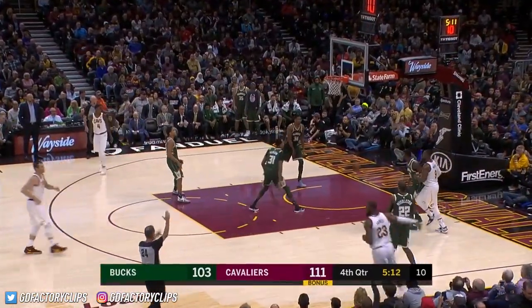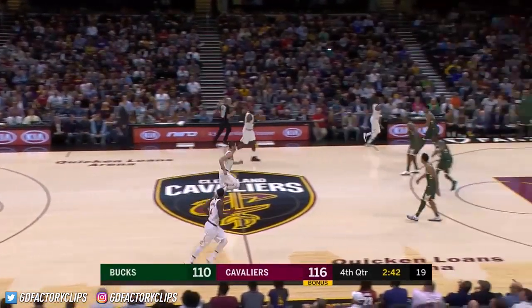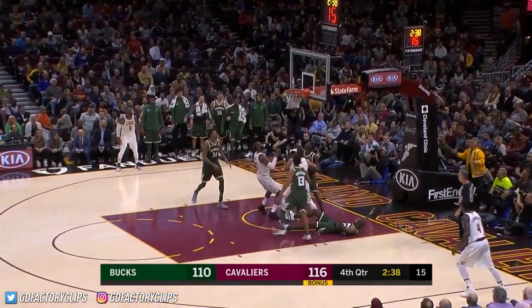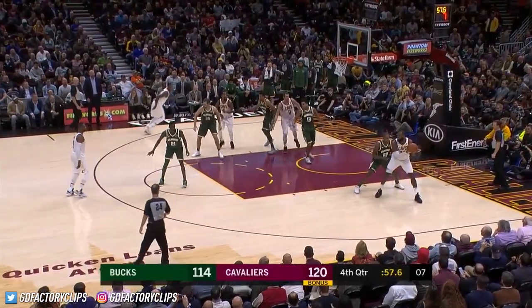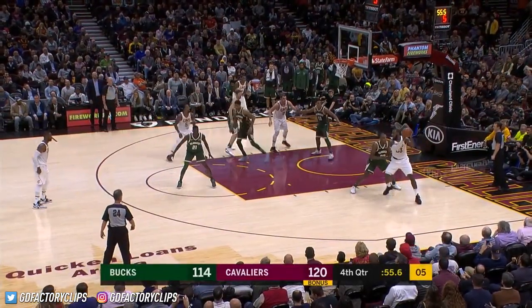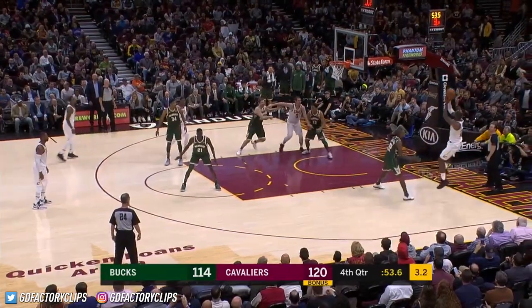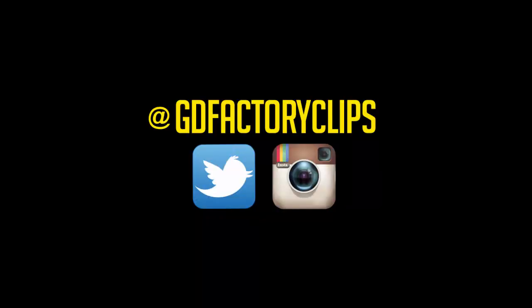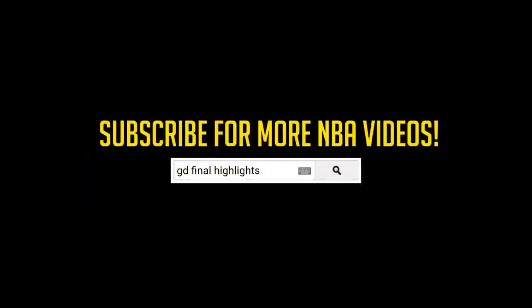LeBron pulls the trigger for three — 23 for LeBron. He's got 23. LeBron James, bump, scores — he's got 25. Middleton turns on him, shoots over the top. LeBron James!